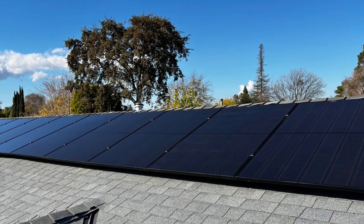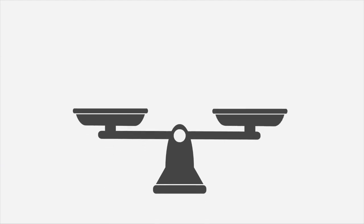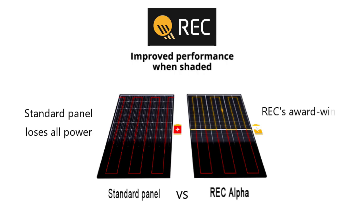Fourth, good value — REC solar panels offer a good value for the price. While they may not be the cheapest option on the market, they offer a good balance of quality and affordability. Fifth, cutting-edge technology — one of the things that make REC solar panels special is their half-cut cell technology.